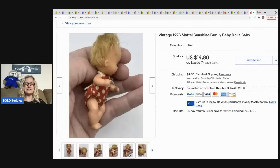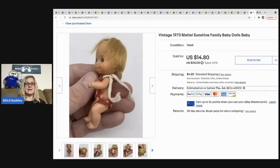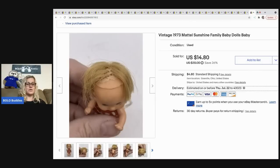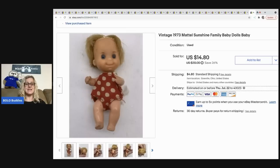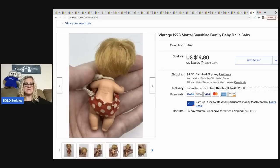This is the vintage 1973 Mattel Sunshine Family baby. The hair is a little bit of a mess — I know you can re-root Barbies so maybe someone will re-root this. It sold for a best offer of 12 dollars with the buyer paying shipping. It came with a lot of other items and I'm glad I took the time to list it because 12 bucks is 12 bucks.